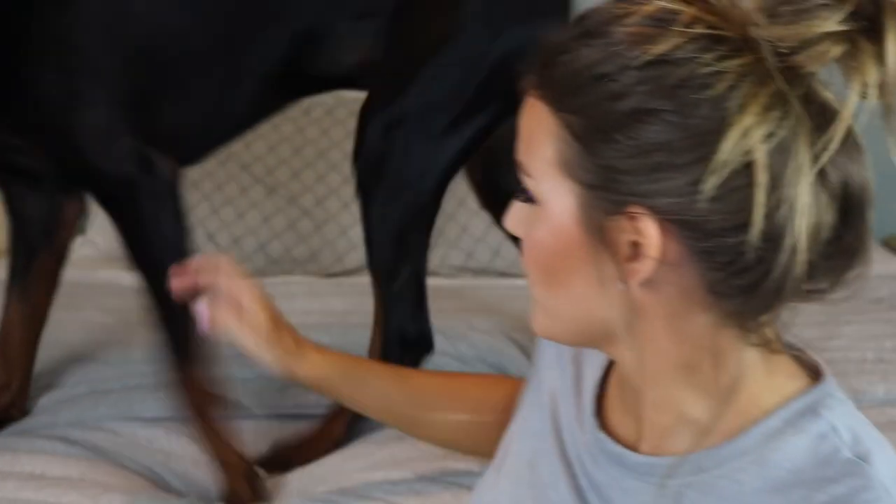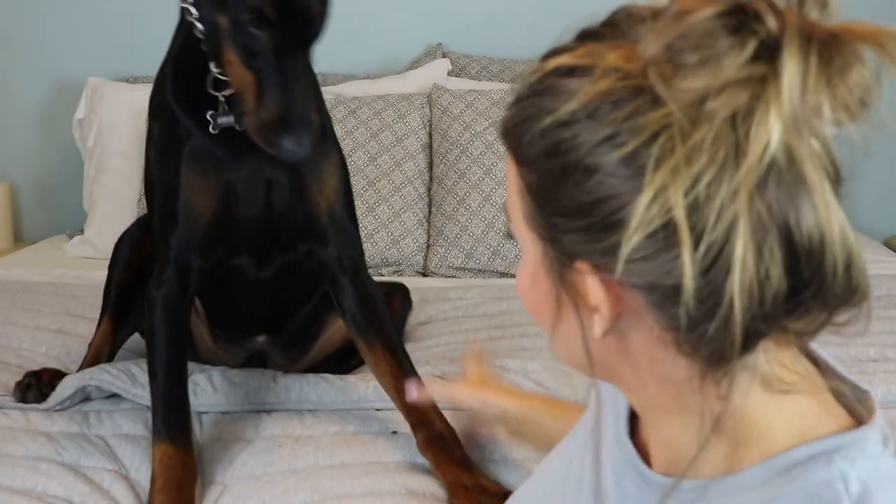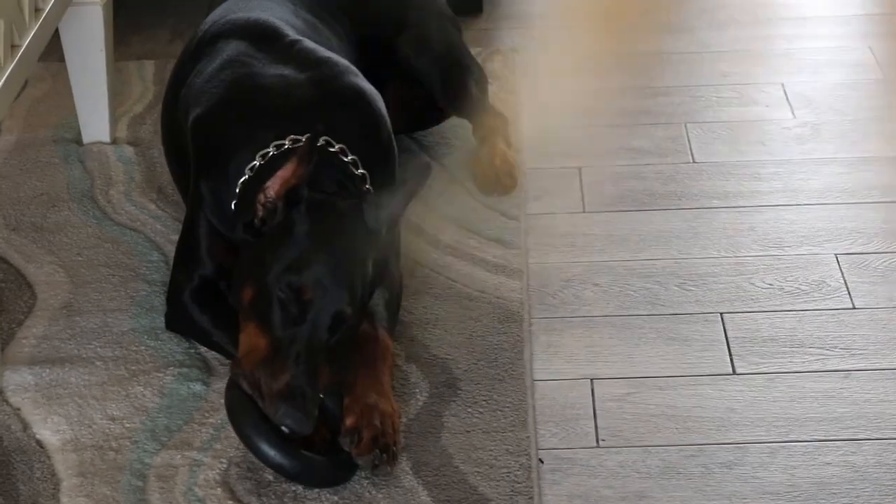Alright, coming back to show you the finished look! You're hard to get a picture of — all you want to do is play with your ring. But you did really good today — thank you!